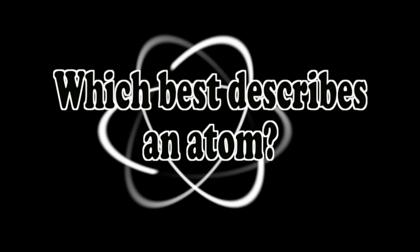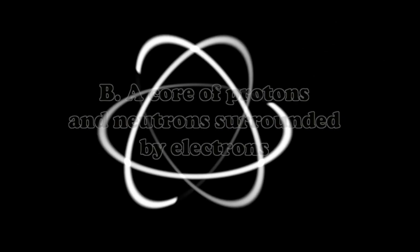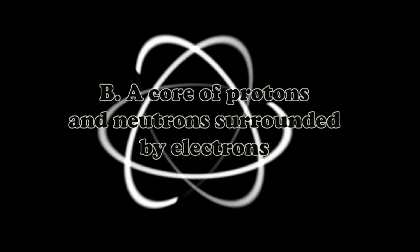The question of the day is: which best describes an atom? A — a core of electrons. B — a core of protons and neutrons surrounded by electrons. C — a core of electrons surrounded by neutrons. Or D — a core of protons surrounded by atoms. The answer is B — a core of protons and neutrons surrounded by electrons. You are correct!